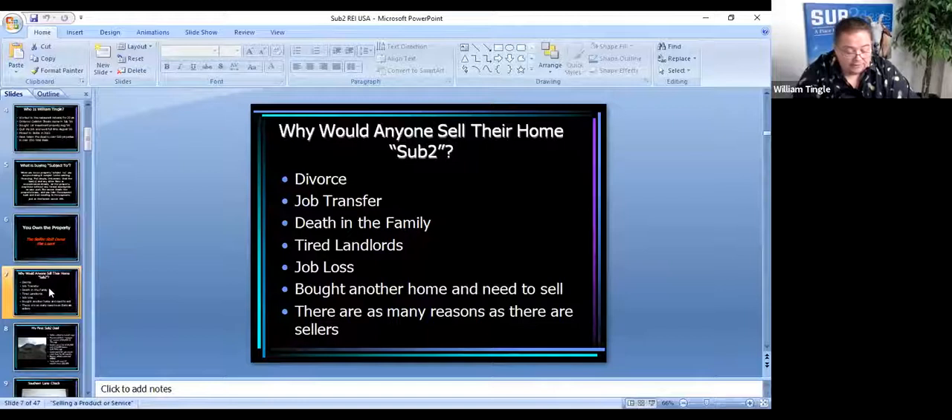Well — divorce. Does anybody where you live get a divorce? A lot of our leads come from people getting divorced. Most people today require two incomes to pay the bills, and if there's a divorce, now there's only one person and they just can't afford that house payment. So that's a really good source of leads. Also, job transfer.